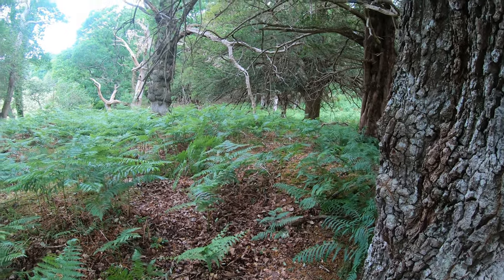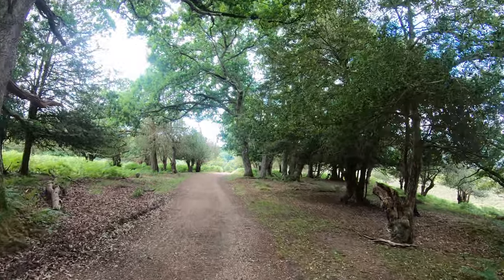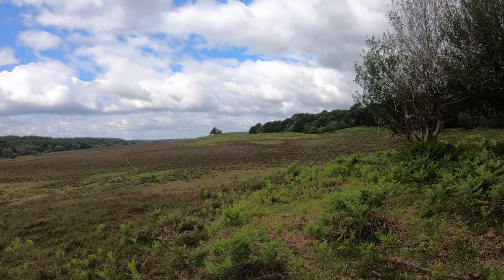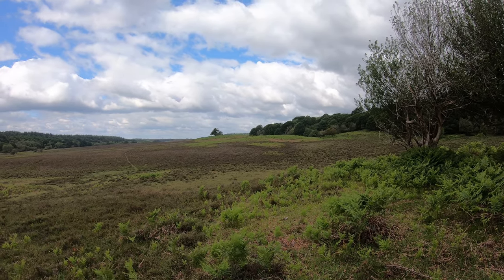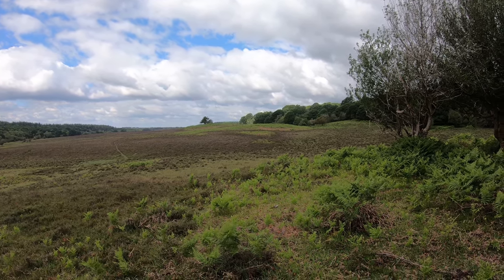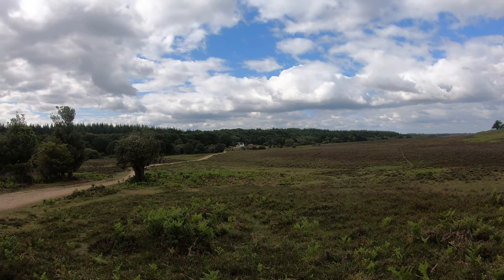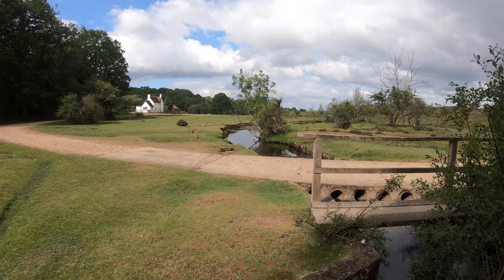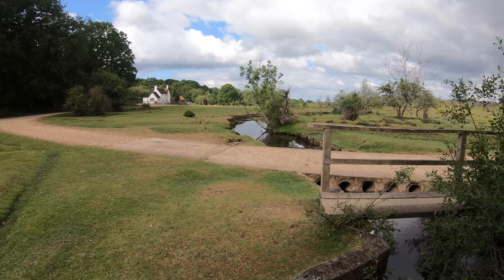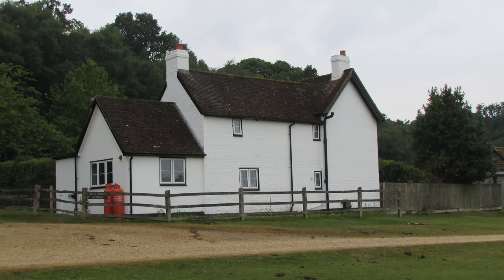We're now heading south and out of Sloden enclosure, starting to get some smashing views to the west. That hill there is Ragged Boys Hill — 'boys' might be a corruption of the French word 'bois' meaning wood, so effectively 'Ragged Wood.' This little track is where we're going, down to that cottage in the far distance. I've now crossed over the stream called Dockens Water — this eventually flows into the River Avon to the west. The white building over there is an old forest keeper's lodge.